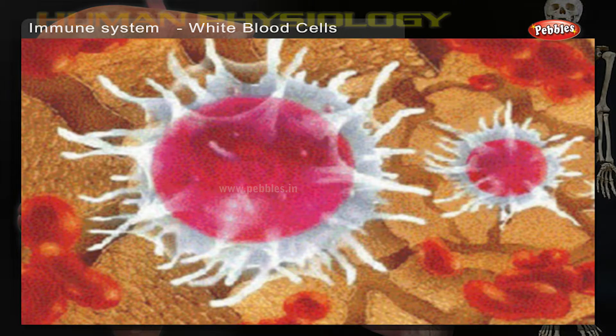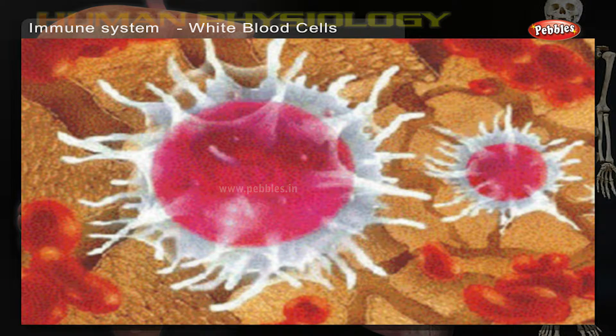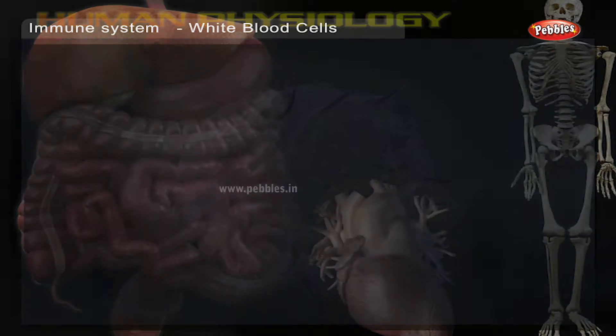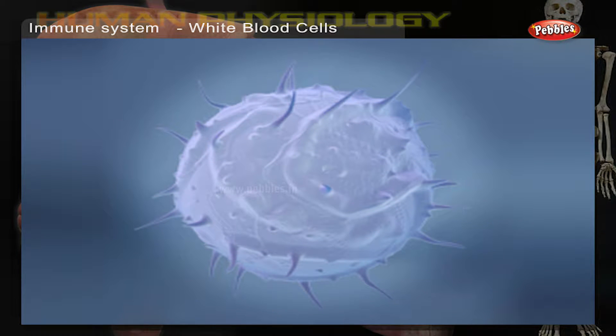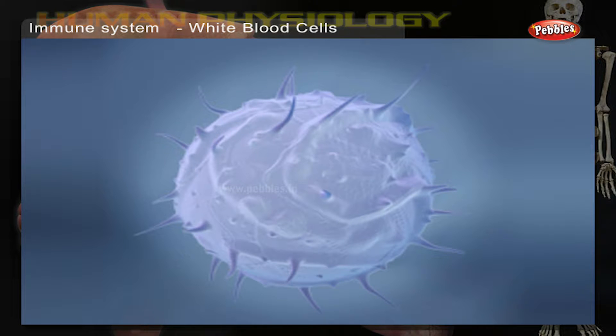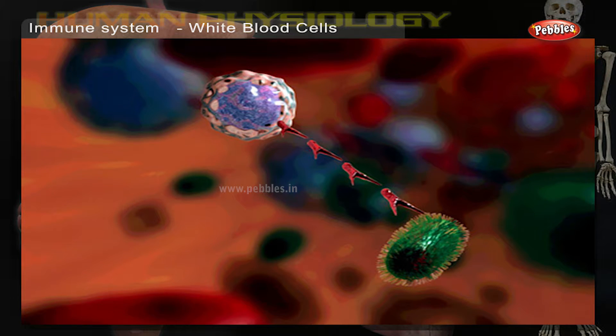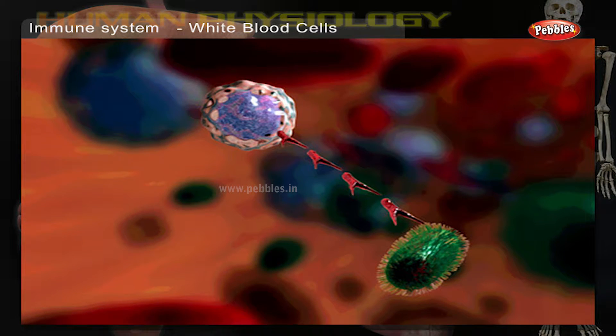White blood cells are a part of our blood, produced in the bone marrow. They are also called leukocytes and they roam freely through the body tissues. They fight and kill any harmful germs that invade our system.